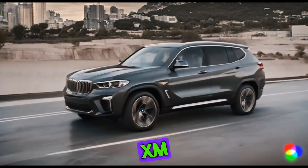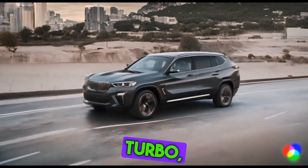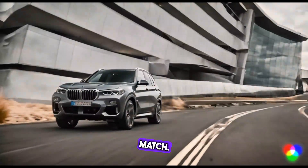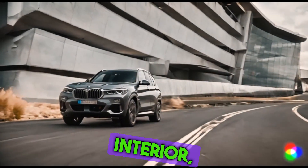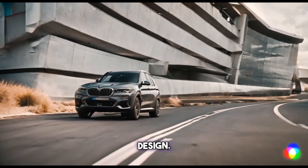Comparing the XM to other high-performance SUVs such as the Urus and Cayenne Turbo, it is an excellent match. It boasts an expansive interior, opulent features, and a distinctive style created by Renegade Design.